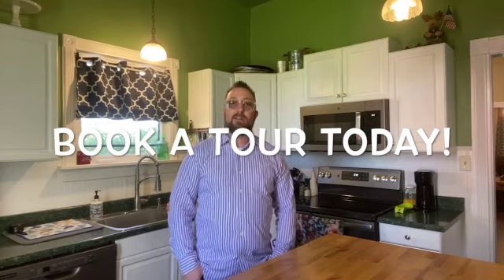If you'd like to book a tour for this home or other homes like it in the area, shoot me a text or give me a call anytime and I'd be happy to set that up for you.